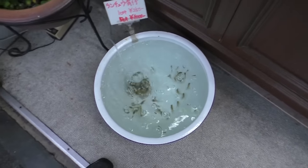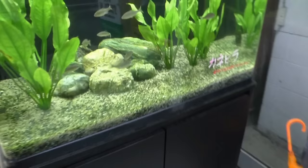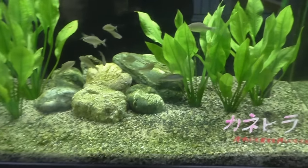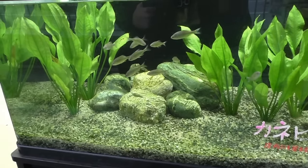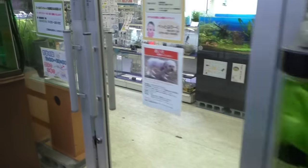Down here it looks like we've got baby goldfish, just chilling with an aerator going. Over here it's got some kind of barb that I don't know — reminds me of mascara barbs and things. So let's take a trip inside.